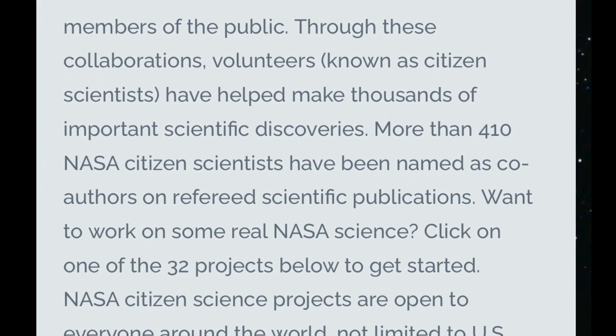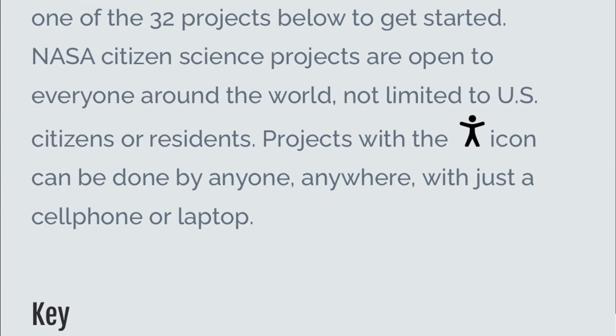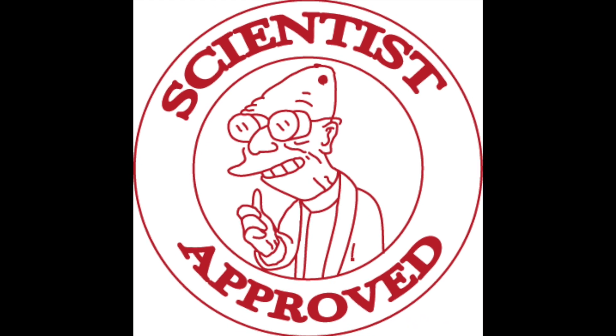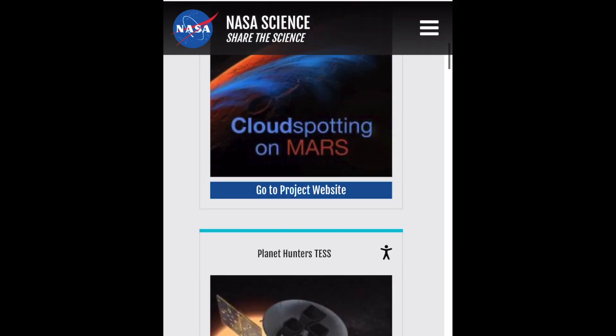Acting as Citizen Scientists, individuals can help assist with real NASA science, and the best part is you only need your smartphone or laptop to take part in the research. NASA's Citizen Science page currently offers over 30 different science projects that you can help assist with.